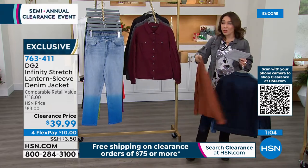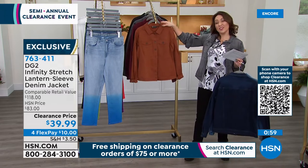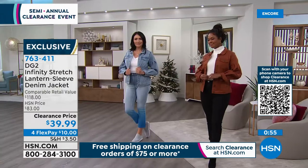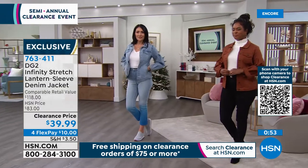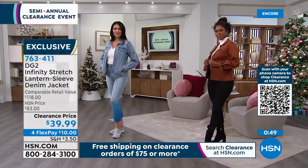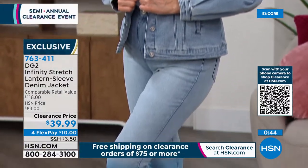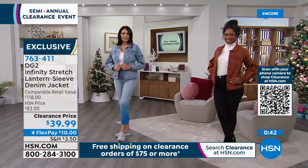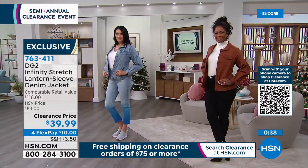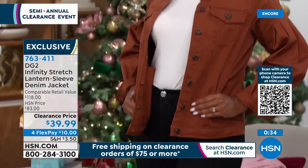Jean jackets can be a little masculine, but that lantern sleeve really elevates it and gives it a feminine touch. Don't think old-school denim jackets with no stretch, crunchy, hard to maneuver — with infinity stretch, it's already like the best jacket you've ever broken in and worn. I love the way Donya has it on with that turtleneck — tell me that is not classy.